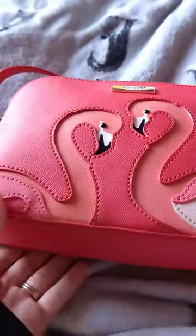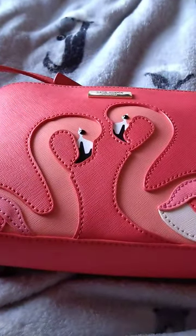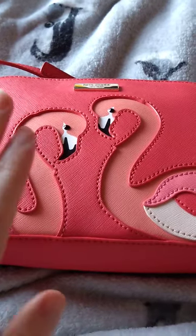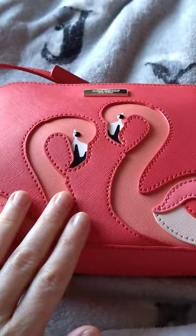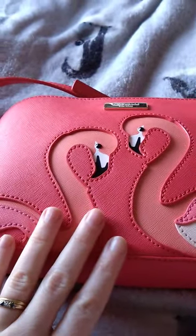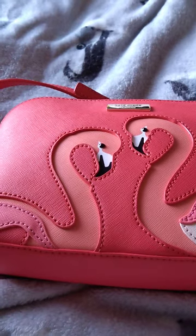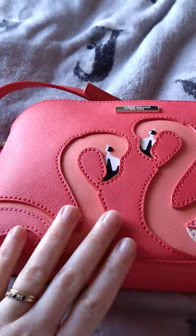Whenever I have a new second-hand bag come in, it normally gets a good clean inside and out. This one has had a good clean inside and out. I used saddle soap to give the outside a good clean, and once that dries out, I go over it with Saphir leather balm.